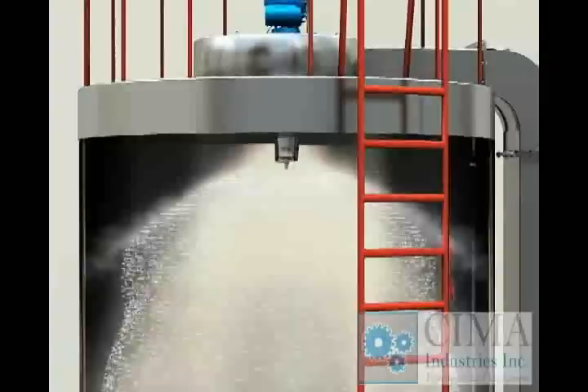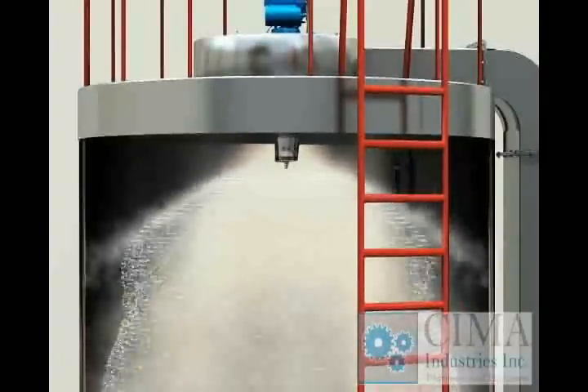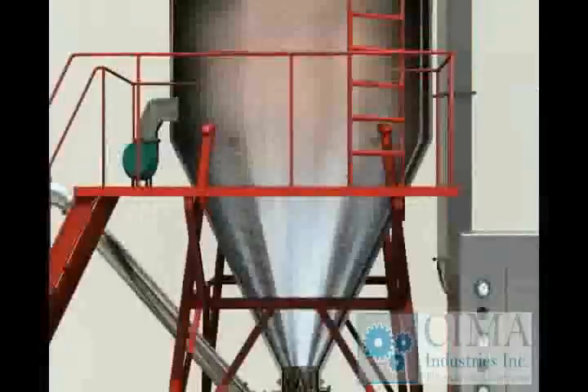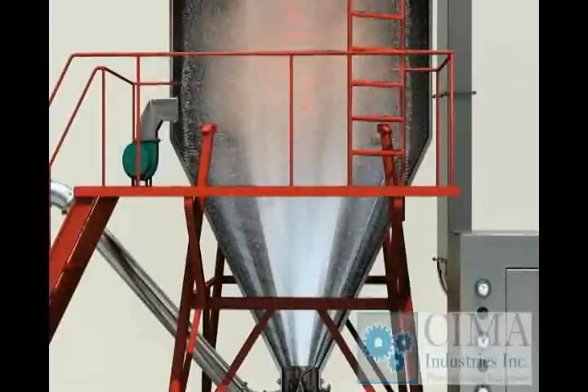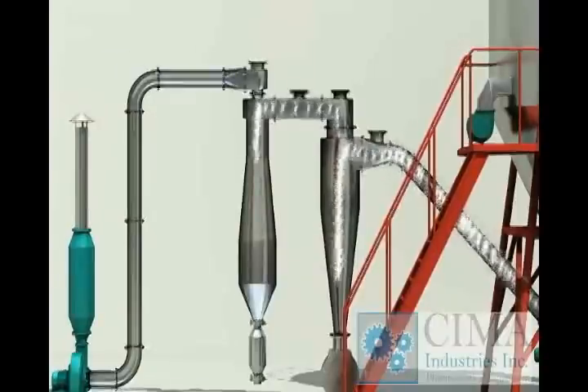The bits will be dried into powder very fast when they contact hot air directly and flow in parallel. The powder products should be collected at the bottom of the drying tower and cyclone, sometimes also the closed bag filter or wet scrubber. The air should be exhausted into the air in normal process.